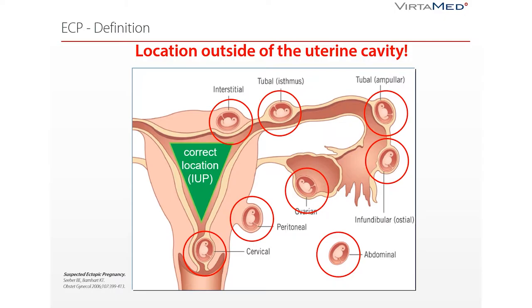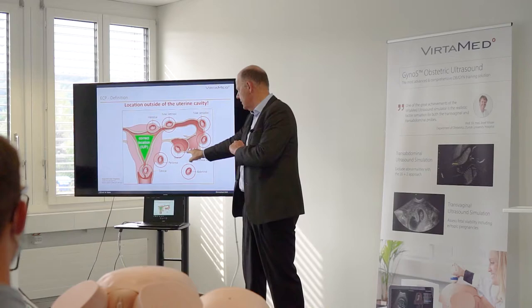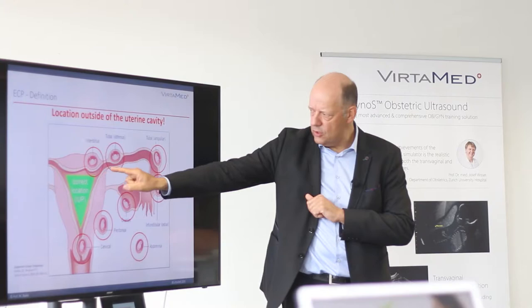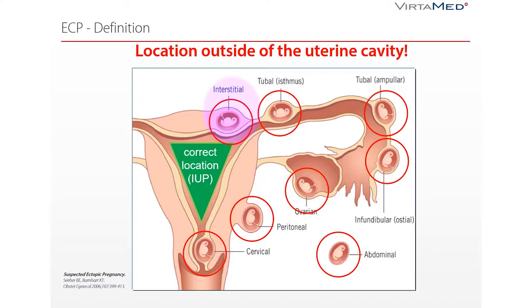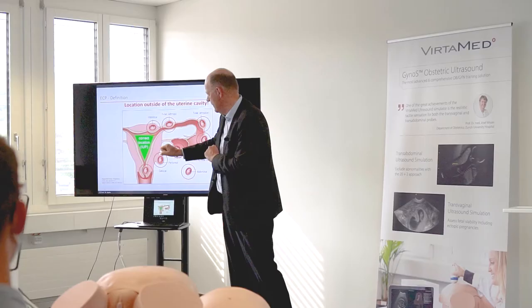An ectopic pregnancy — the most typical one — is the ectopic in the tube. There are several locations where we can find it, closer to the uterus or further away. An ectopic pregnancy in the corner to the tube is called the interstitial ectopic, and believe me, it is one of the most dangerous ones, because it is close to thick vessels and it is absolutely possible that the ectopic pregnancy opens these vessels.